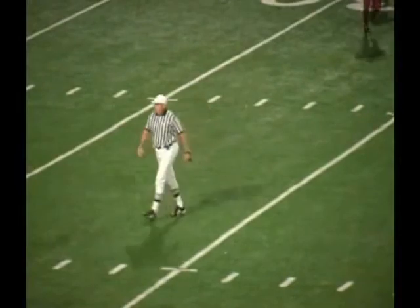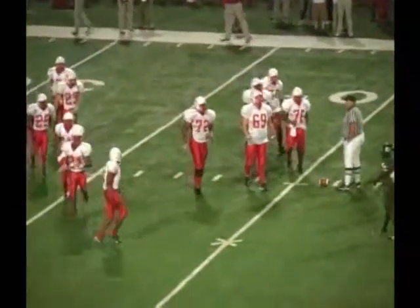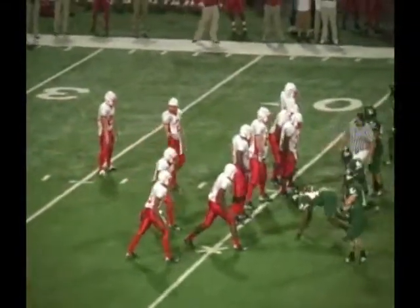Longview is offside, so they get penalized five more yards, out to the 41. Good field position for Marshall at their own 41-yard line, first and 10. Longview with a 20-0 lead with 11:48 to go in the half.